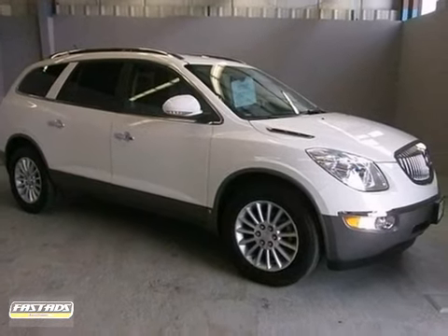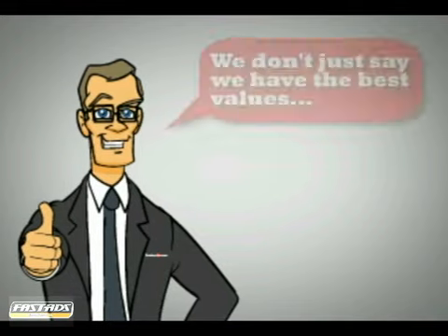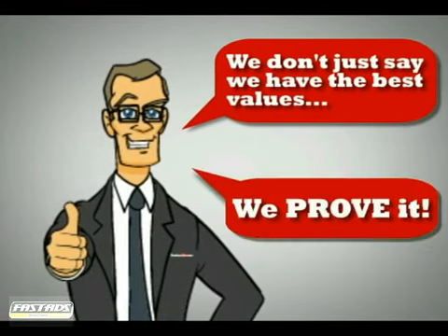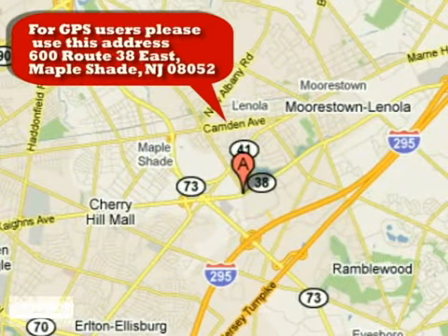Come in for a test drive today at Classic Chevrolet. We don't just say we have the best values and offer the most competitive prices — we prove it. Just minutes from Philadelphia at 600 Route 38 East in Maple Shade, New Jersey.